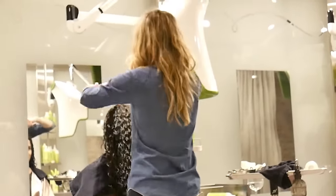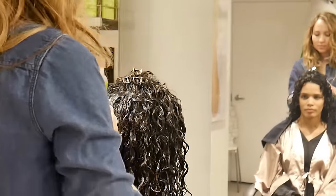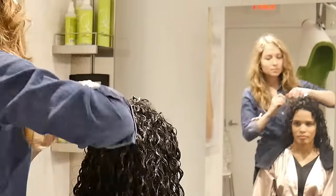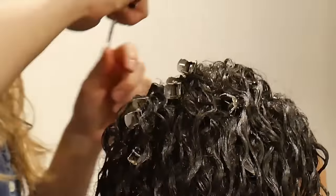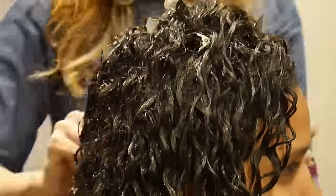Tatiana is now preparing me to sit under the dryer. She's adding clips to the top of my head in no particular order or arrangement to make sure I have volume at the top and it's not flat when I get under the dryer. She added about 12 clips to the top of my head right before I got under the dryer.